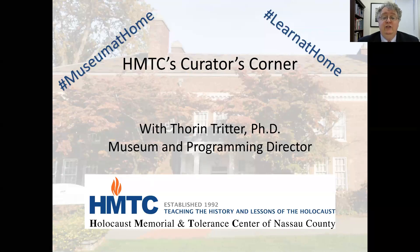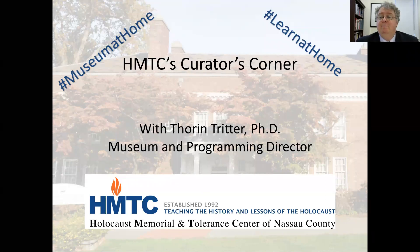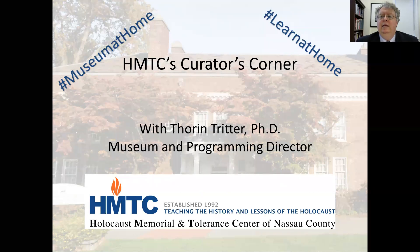Before I start today's talk, let me encourage you to write any questions that come up during the talk in the Q&A window, and I'll try to respond at the end.